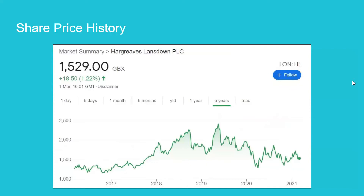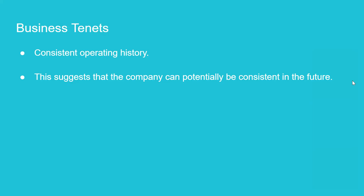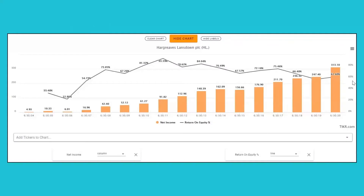Shall we move on to business tenets? Let's move on. Firstly, we just want to mention that the company has a consistent operating history, which suggests that they have the potential to be consistent in the future as well. We like to see a track record of consistency, and we like investing in stable, consistent businesses because they're easier to value. What we can see here is an example of that consistency — net income has been growing consistently over the last 15 years.